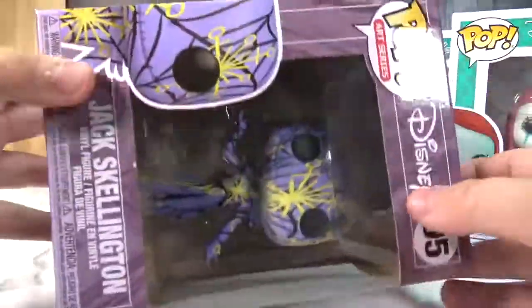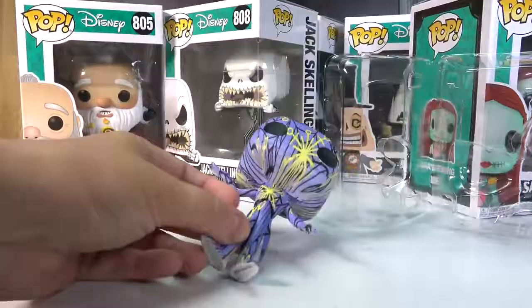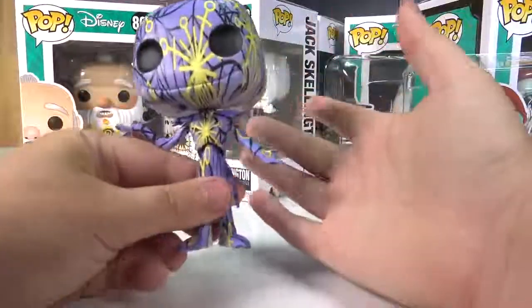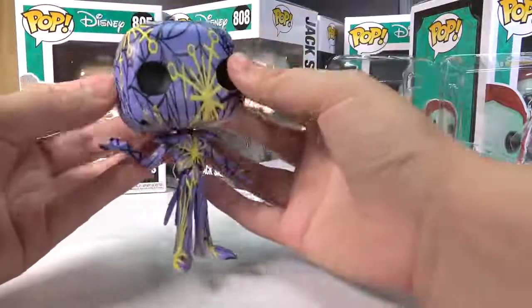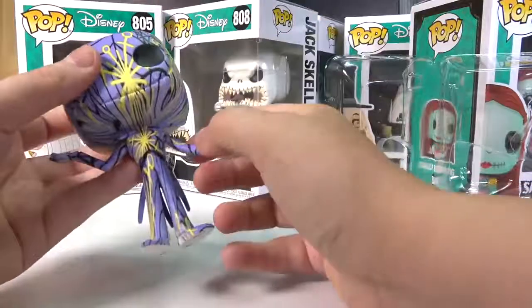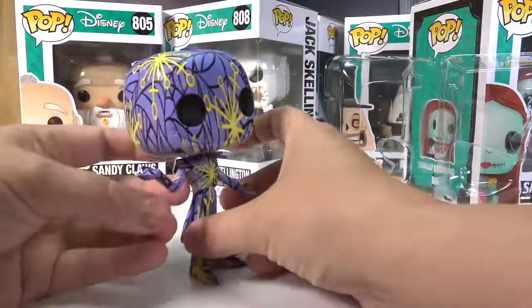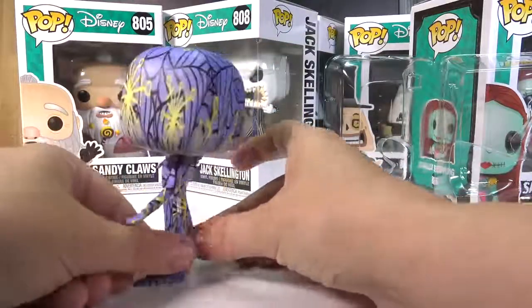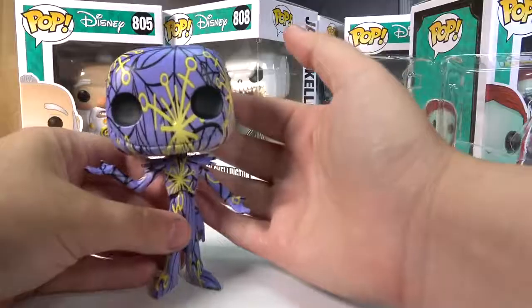Now we look at the last one I have — the art series Jack Skellington. I think there's a Hot Topic version that's black. Like many Funko Pops, he does not stand. But there's something unique about him besides his color: he's a totally different plastic — hollow, not even a real Funko Pop feel. He looks really pretty but he's completely different.